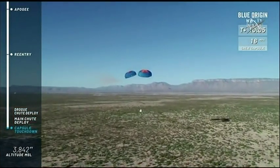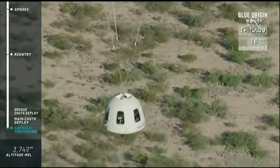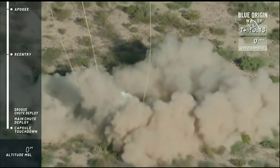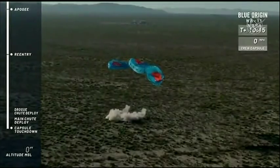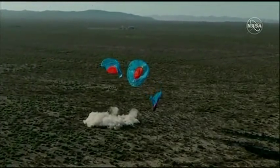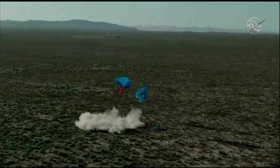I see our team has already left our center here, going off to recover the capsule — and there it is, touchdown! A beautiful, beautiful launch and landing of the booster and the capsule today. Incredible.